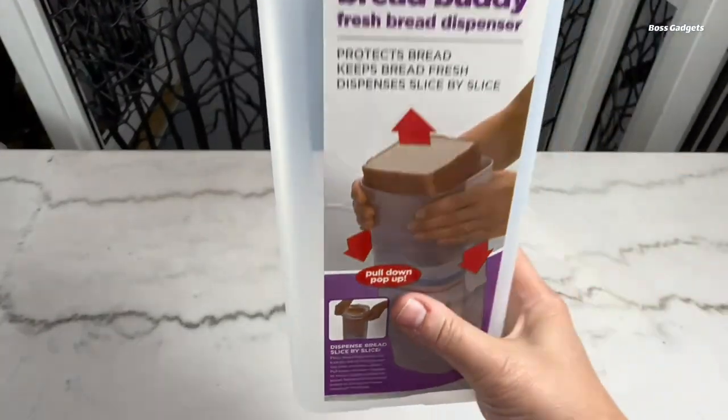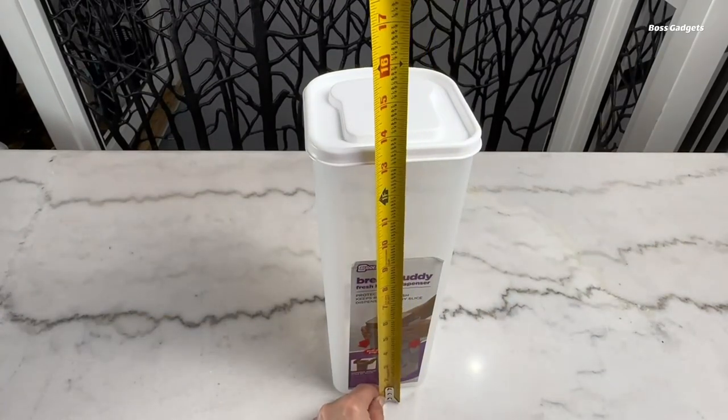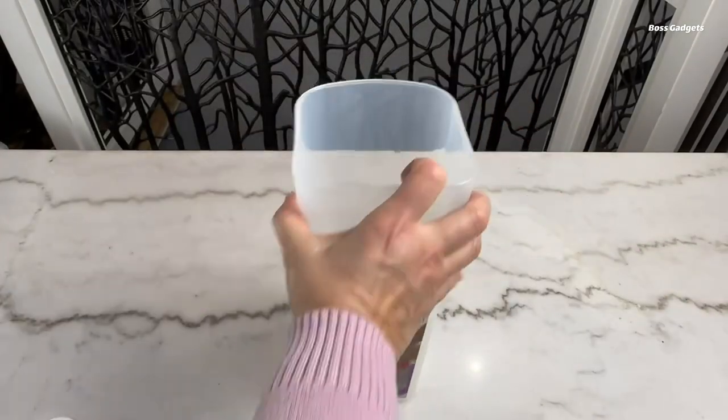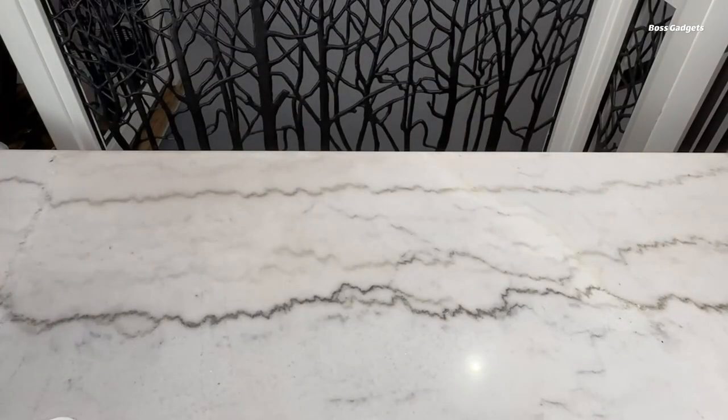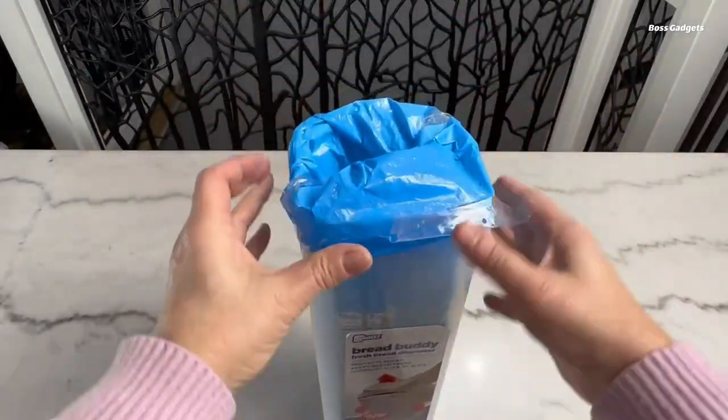The clear, rigid design of the Bread Buddy not only protects the bread, but also allows you to easily view the variety, brand, and nutritional information on the bag. This thoughtful feature saves time and eliminates the need to constantly remove the loaf to check the details.